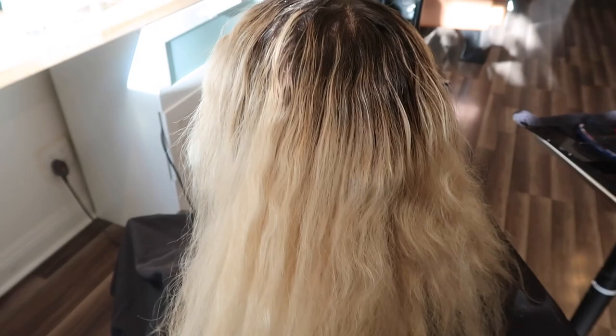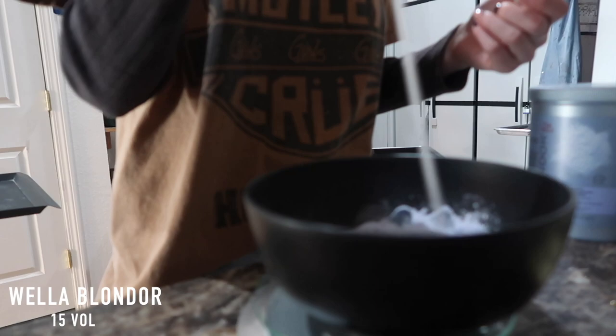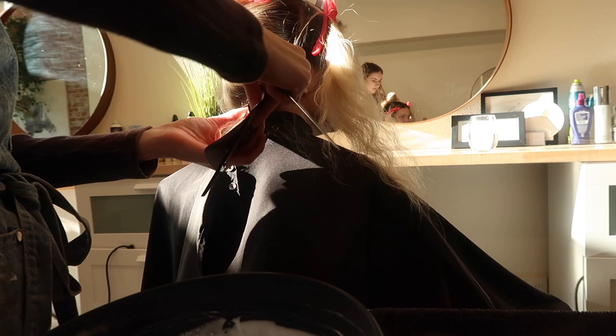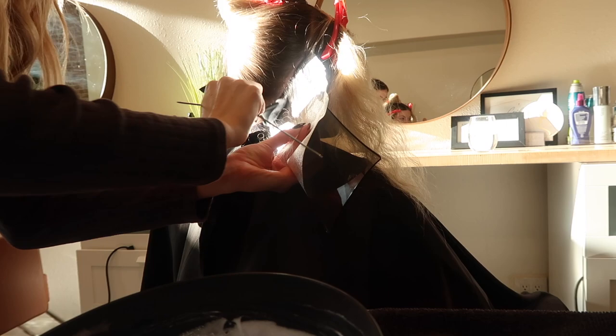This is the first client of the day. She is just an every-12-week highlight appointment. She's naturally about a level 5/6 and likes to be super bright blonde. So I am using Wella Blonde with a mixture of 10 and 20 volume to make 15 volume, because she has a little bit of a darker root. I'd definitely say if you're a new hairstylist or still in school, start with 10 volume and work your way up to 20. I am starting on the hairline — I like to do a really detailed hairline because she wears her hair up for work, so I want it to look really seamless and blended.